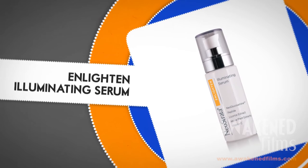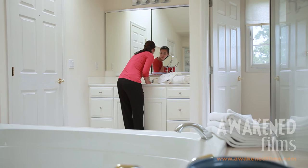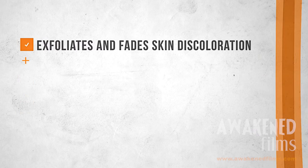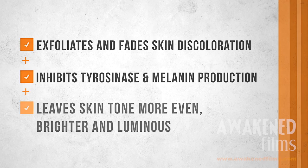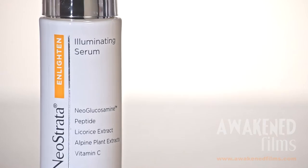Enlighten Illuminating Serum is step 2. This powerful serum, containing 12 active brighteners, targets 6 pigment control systems and is designed to illuminate and brighten skin affected by hyperpigmentation caused by aging, hormonal fluctuations and UV exposure. Patented neoglucosamine increases natural cell turnover to exfoliate and fade existing skin discolorations. Potent pigment reducing enhanced peptides, including licorice, 7 alpine plant extracts and vitamin C, inhibit tyrosinase and melanin production. It can be applied twice daily after cleansing.